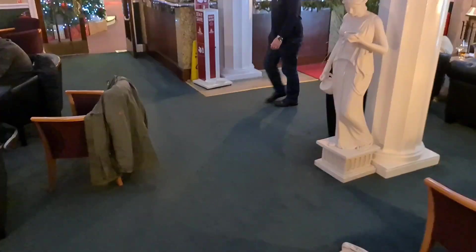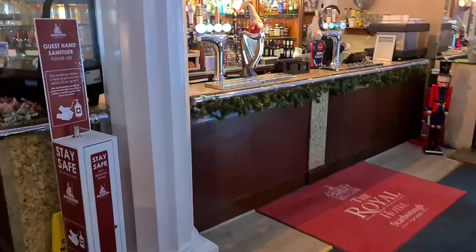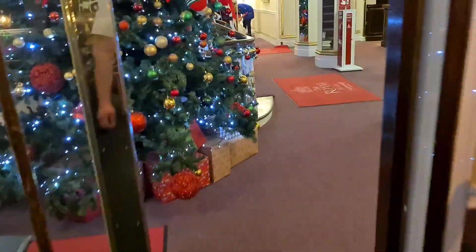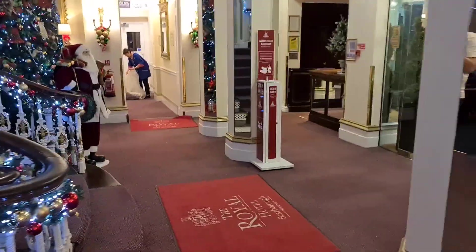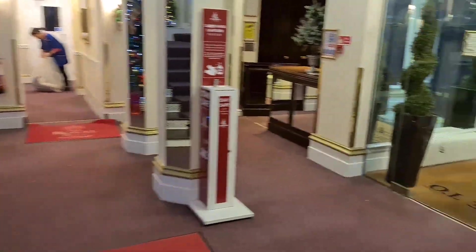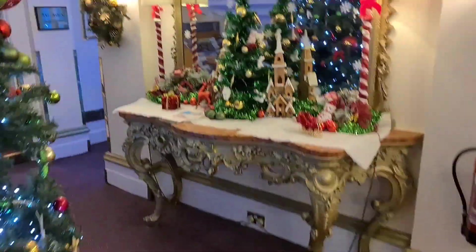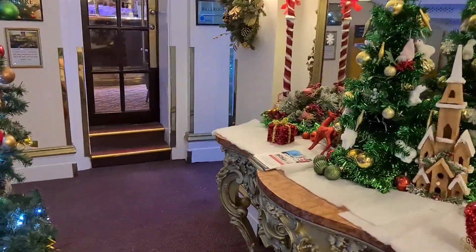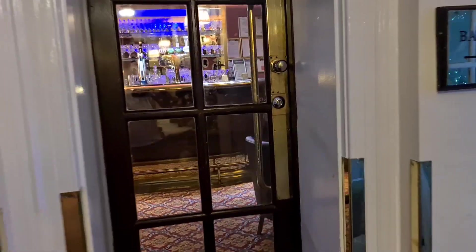There's another bar here. There's nothing for us because there's no jacket in the car. Really, really grand. We've gone to town with the decorations as well — they look really good. There's also another bar through here — a theatre bar.